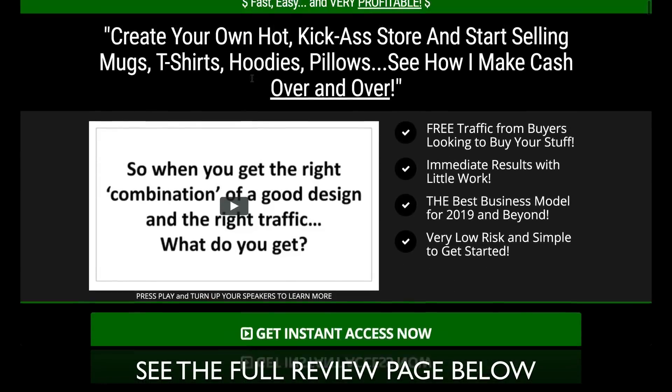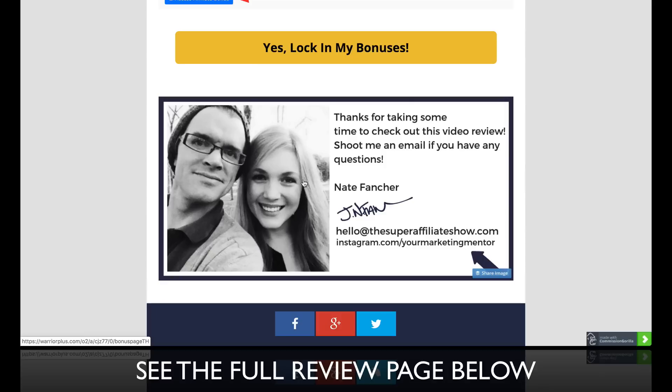Alright guys, here's the sales page — you'll get it right there. Thank you for watching this video review. I'll see you later.